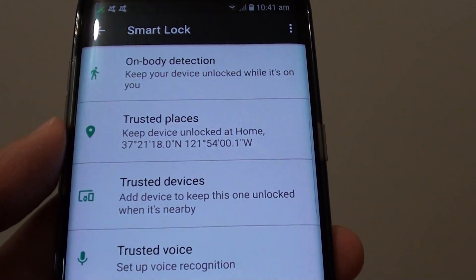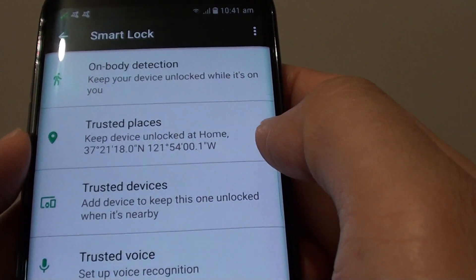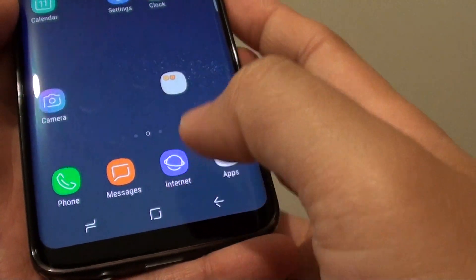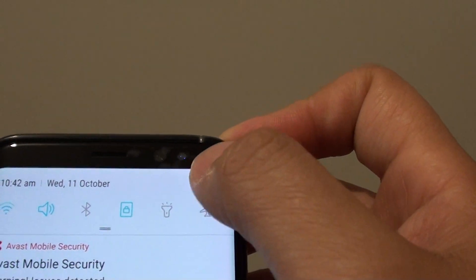How to keep your device unlocked while you are in a trusted location like at home or at work. First tap on the home key to take you back to your home screen, swipe down on the top, and tap on the settings icon.